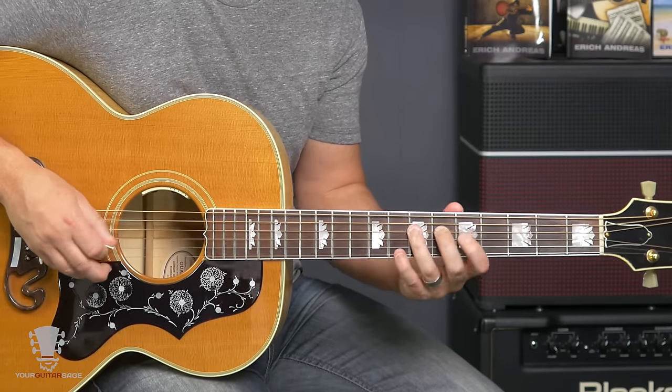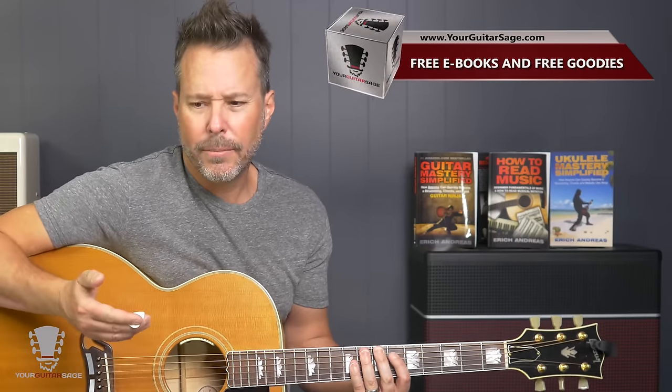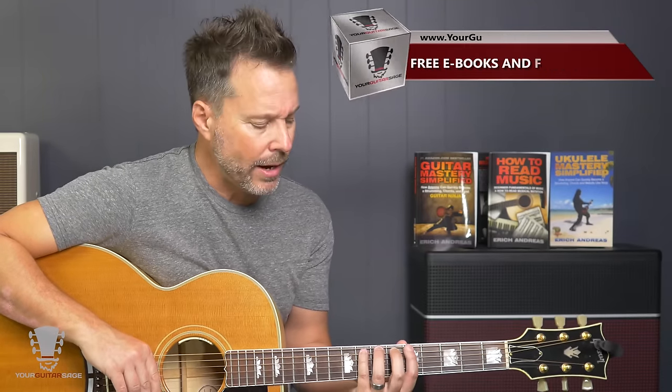So, 12-bar blues is the first thing you've got to know. Something else I want to tell you about, because this is going to address the next thing I'm going to show you, is blues form one. You need to know that. I'm going to show it to you here really quickly, but if you want the actual form and to be able to move it all across the fretboard, get the free ebook at Your Guitar Sage. It also has some bits about 12-bar blues in there. Let's talk about what that form looks like right here.